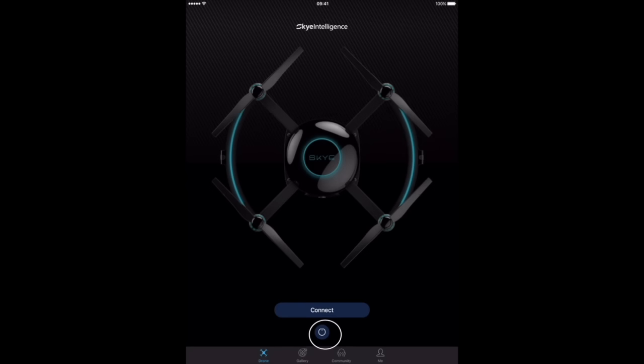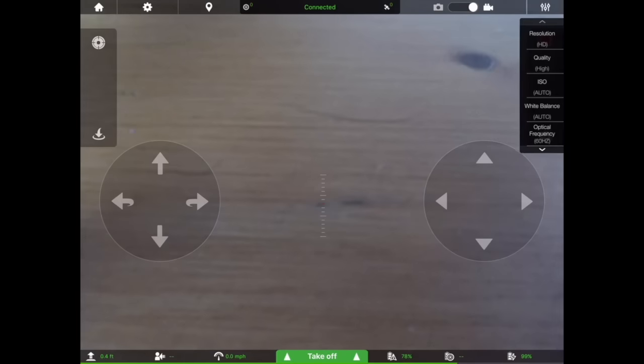Once connected to the aircraft, there's a power button to switch the drone off when finished, and hitting the Connect button brings up the main app screen. The style of controls is clearly inspired by the DJI Go app. At the top, it shows you're connected to the drone and tells you the number of satellites the aircraft has found. The left-hand target symbol shows satellites being received by the separate tracker. You can switch between camera and video modes, and access camera settings to vary resolution, ISO, white balance, and frequency.